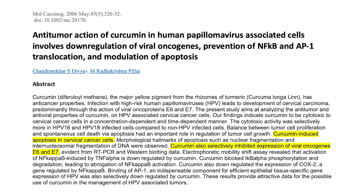This is a 2006 study that found that curcumin helped kill cervical cancer cells — apoptosis being cell death. Curcumin helped destroy cancer cells infected with HPV and also selectively inhibited the expression of the E6 and E7 oncogenes.